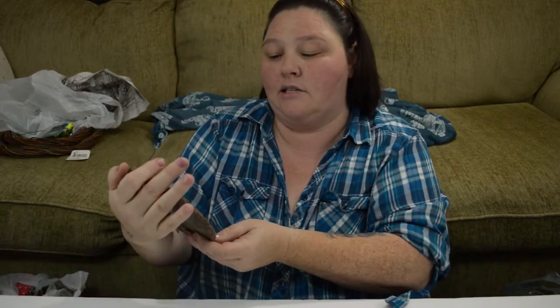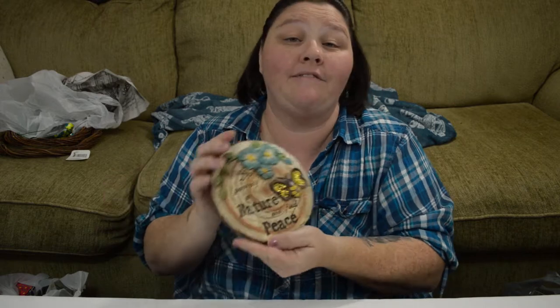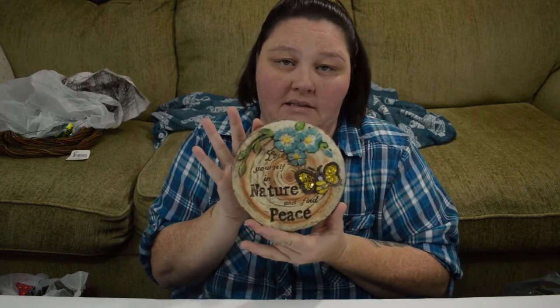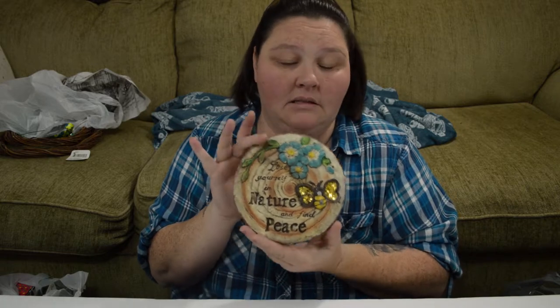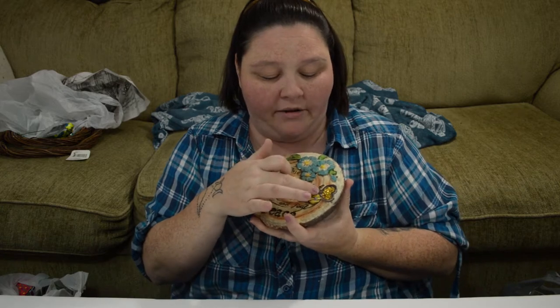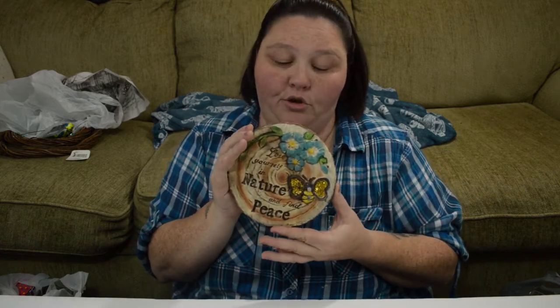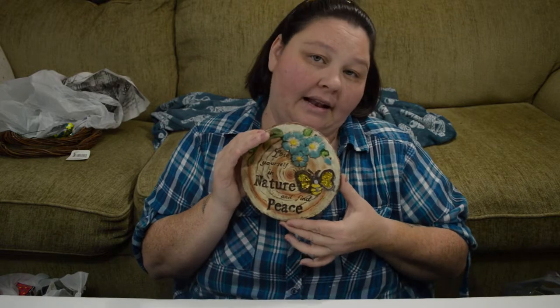The last thing in this bag is another little plaque, and it says, 'Lose Yourself in Nature and Find Peace.' I fell in love with this. They had a couple more designs, but they were all chipped, and they all said something very similar. And it's got the little butterfly. I thought this was just super cute, so I had to have it.